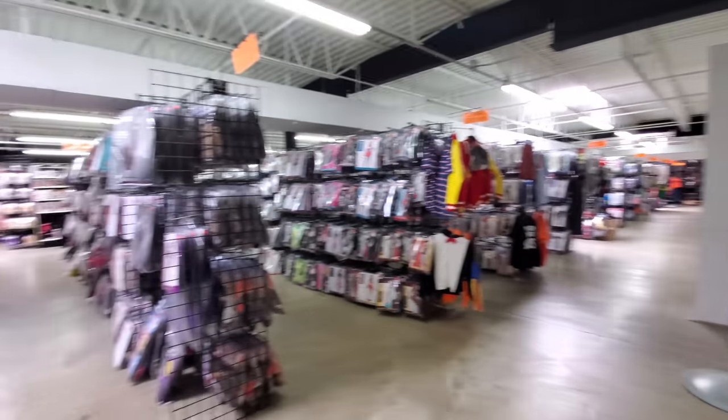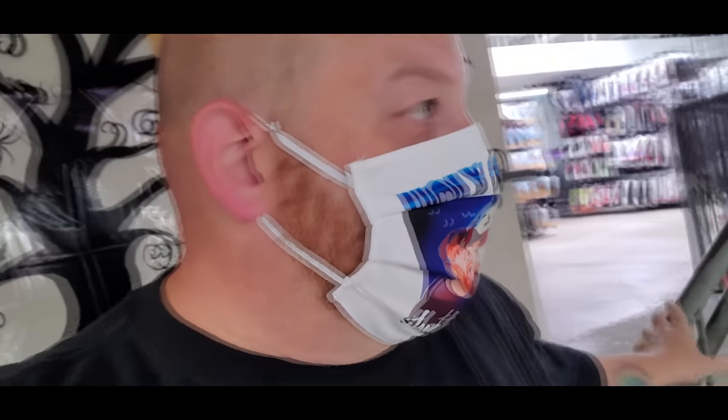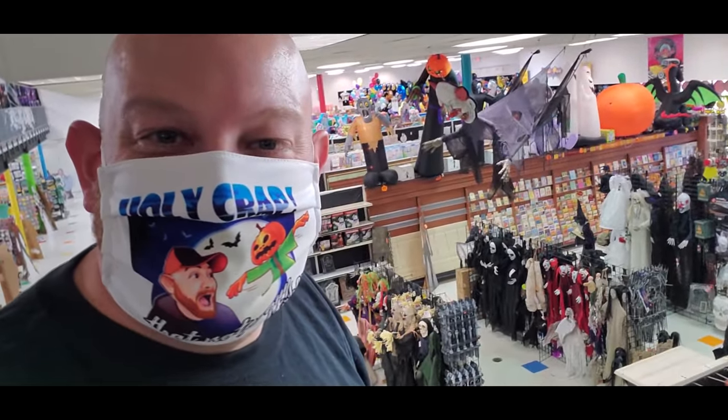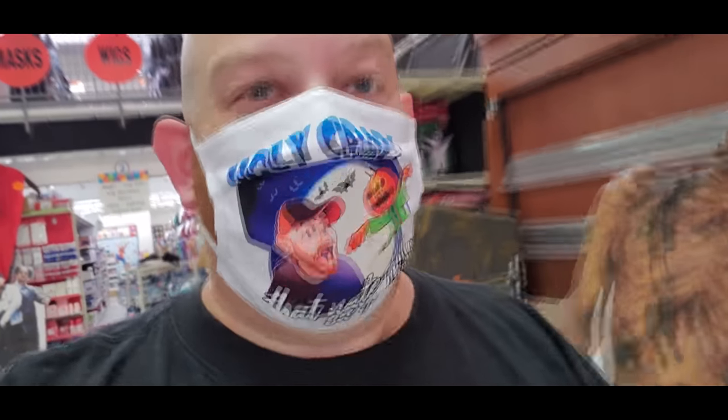Yeah, this is all costumes up here. If you want to see these, you'll have to go back and watch the first video that I made here because I'm not going to look at them right now as much as I want to. I'm just going to head out because I've got a bunch of places I want to go today. But look at that — that is so cool. Halloween paradise. Alright guys, make sure you subscribe and stick around for more because there's plenty more Halloween awesomeness to come.